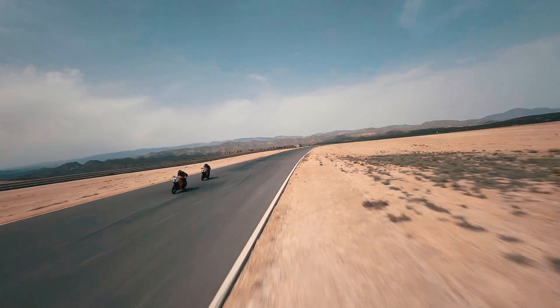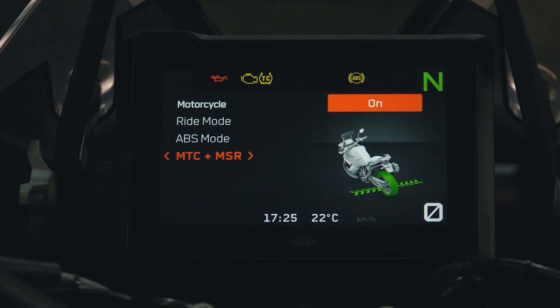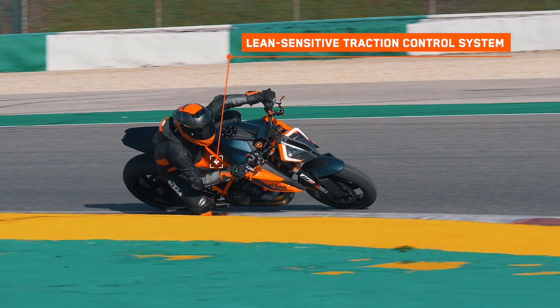A regular and proven feature on KTM Street motorcycles, Motorcycle Traction Control, or MTC, is a lean-sensitive traction control system that reacts immediately when it senses a disruption in traction.